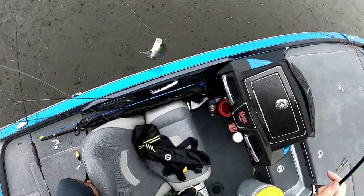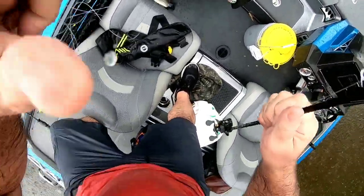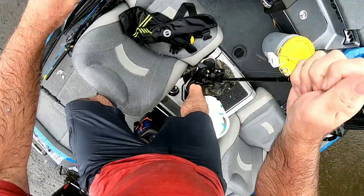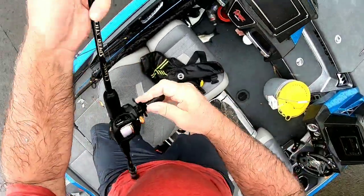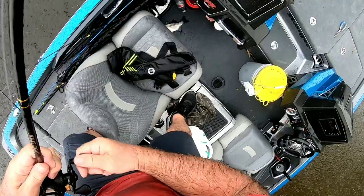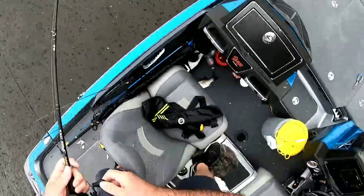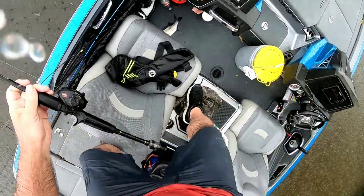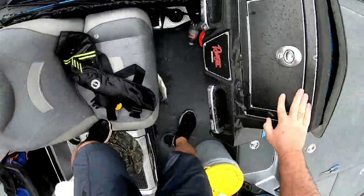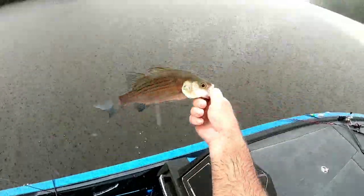Oh, he's not hooked on anything. Look — wait a minute. So confused right now. All right, that's a fish — but it's this right there.